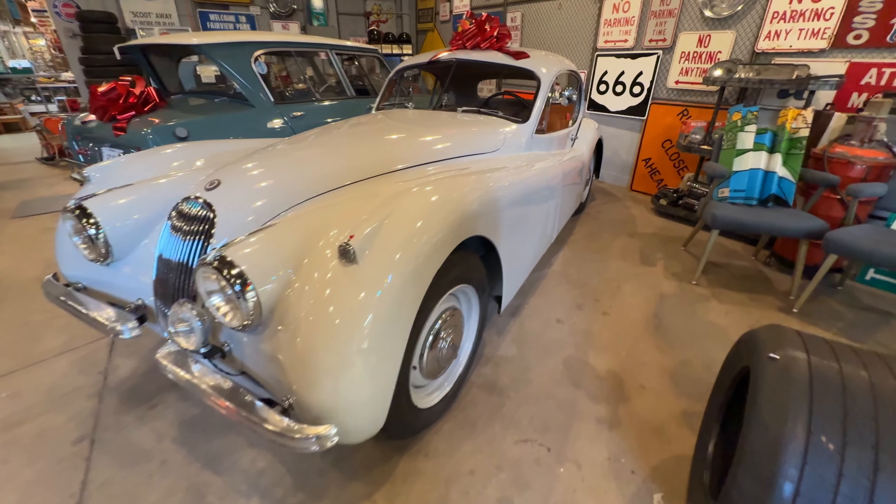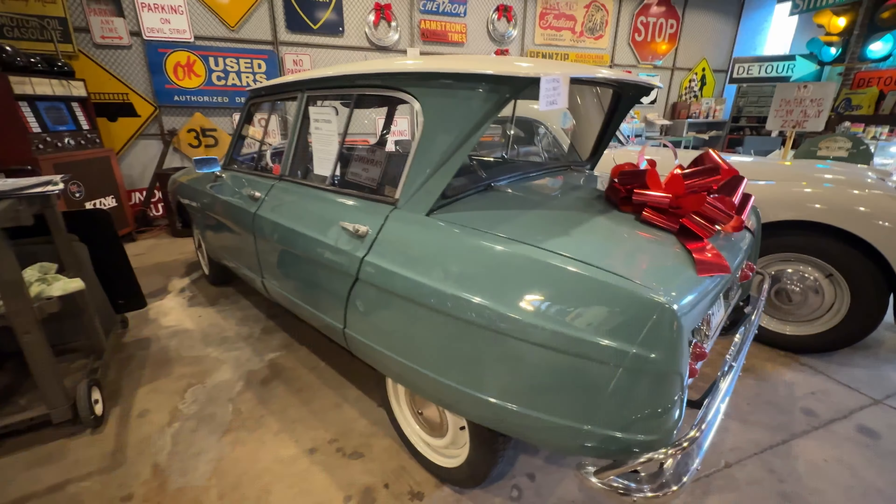I'm in Akron, Ohio at a phenomenal antique store called The Bomb Shelter. I'm not sure how to describe this place, but the owner, Kevin, who I've just been talking to, has also got his classic cars in here as well. He's a really interesting guy — a big Citroen fan, but he's only got one of his Citroens in here. I thought it would be a cool thing to come out here, talk to him, see some of his cars, and walk around with you. So without further ado, let's get inside and out of this snow.